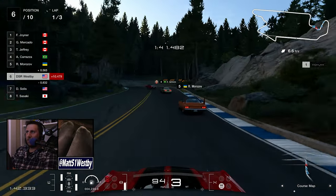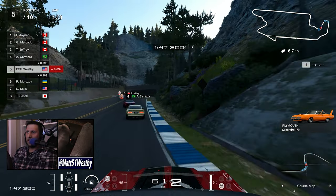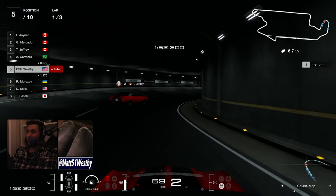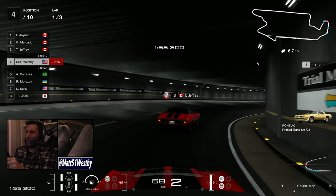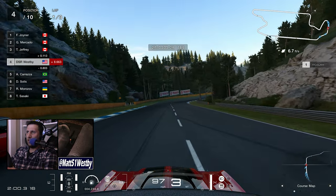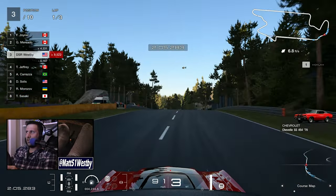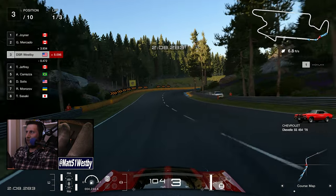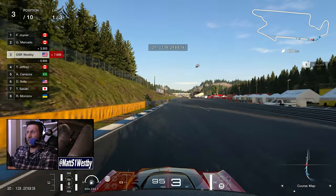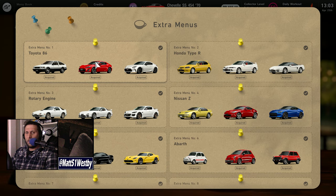Not too bad of an update. We've got some partnerships years in the making — the Skoda Vision Gran Turismo concept and the Afila, the partnership between Honda and Sony. And it's always nice to go back to your roots and get a very nice Chevelle SS. As far as the cars go with this update, they're pretty neat — no complaints.